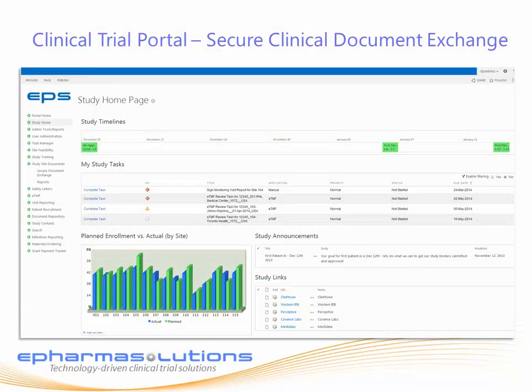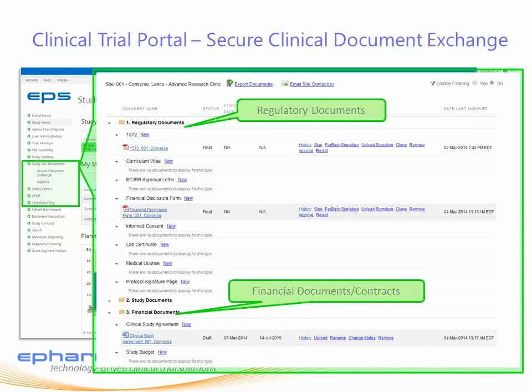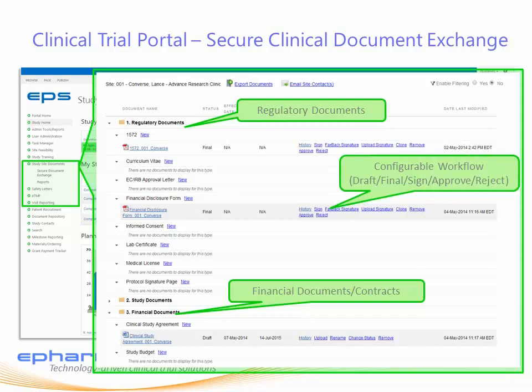The study workspace can include other interoperable workflow applications that all roll up to the central task manager. That means that study teams and sites can complete their study documents through their email, through their central task manager, or here in the Secure Document Exchange application. In this example, a site has started a few documents by simply clicking New and opening the document template, reviewing the pre-populated data, then signing the document if it's correct. Three simple steps.